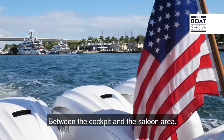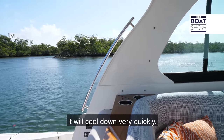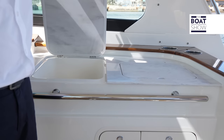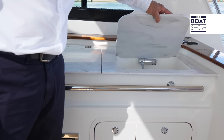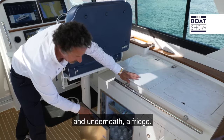Between the cockpit and the saloon area you can have clear covers, and with 1,800 BTUs of air conditioning it will cool down very quickly. On the starboard we have a wet bar with a storage area, but you can also have a grill or electric cooktop, a sink and underneath a fridge.